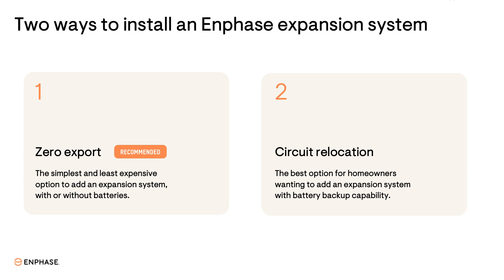There are two ways an expansion system can be installed: zero export and circuit relocation. A zero export configuration utilizes Enphase power control technology to throttle energy production at each microinverter in the new solar system, preventing any energy from being exported to the grid. A circuit relocation configuration involves transferring some of the loads from the main panel into a new sub-panel. The new solar system will supply the circuits in the sub-panel, while the existing solar system supplies the loads in the main panel.